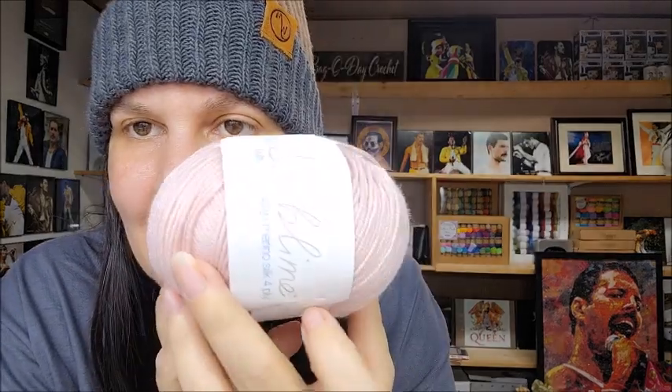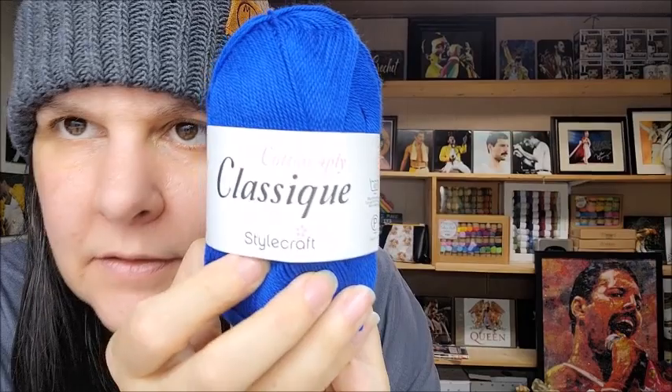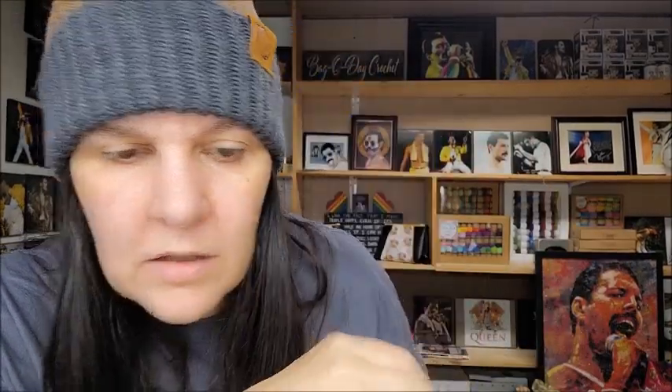I got two of these King Cole Merino Blend DK Superwash - two bucks each. 113 yards, superwash wool, white. I'd pay two bucks for those. Then another one of the Sublime Baby Cashmere Merino - I think I already got one of these in my five dollar bag. Maybe it was a different color, I don't know. Anyways, their bags are a bit inconsistent. Cotton four ply by Stylecraft - too lightweight for me, feels good though, two bucks. Probably wouldn't buy it because it's too lightweight.